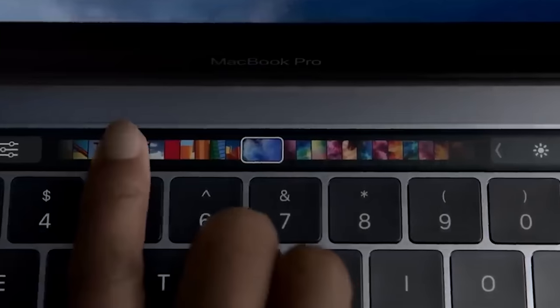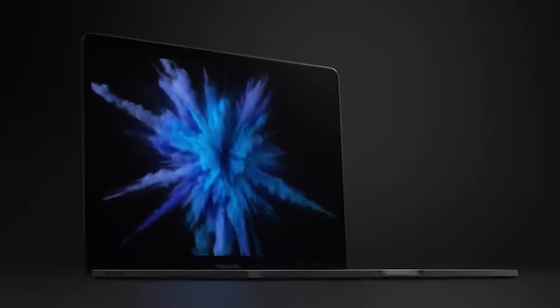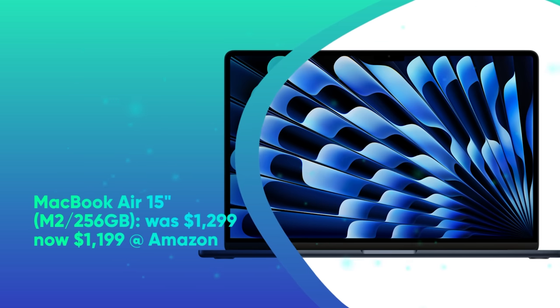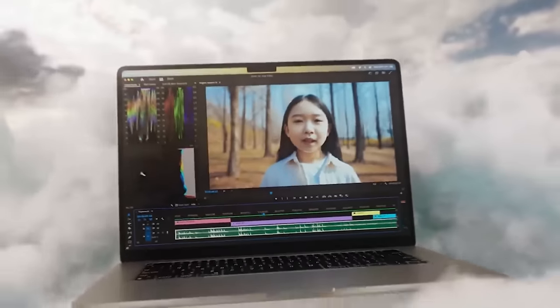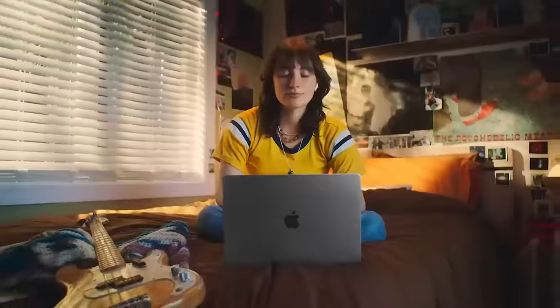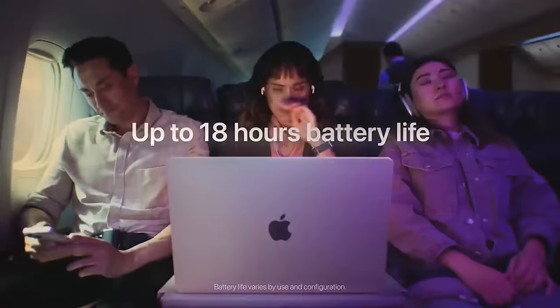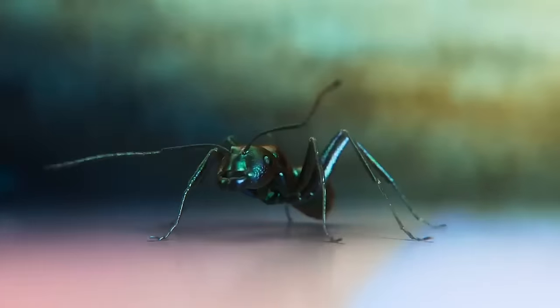The MacBook Pro 16 features a 16.2-inch Liquid Retina XDR display at 3,456 by 2,234, M2 Pro 12-core CPU with 19-core GPU, 16 gigabytes of RAM, and a 512GB SSD. MacBook Air 15-inch M2 256GB was $1,299, now $1,199 at Amazon. Apple's biggest MacBook Air features a large 15.3-inch Liquid Retina display at 2,880 by 1,864, Apple's M2 chip with 10-core GPU, 8 gigabytes of RAM, 256GB SSD, 1080p FaceTime camera, 4-speaker system with spatial audio, and MagSafe charging. In our MacBook Air 15 review, we called this laptop a supersized version of the 13-inch model with excellent performance, epic battery life of 15 hours in testing, and a gorgeous display.